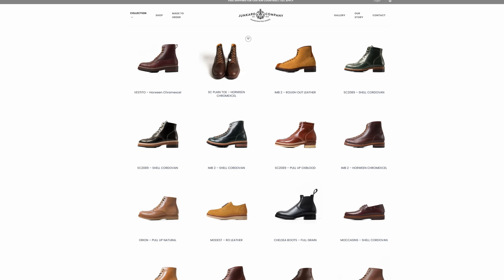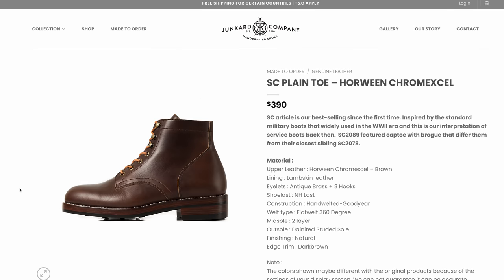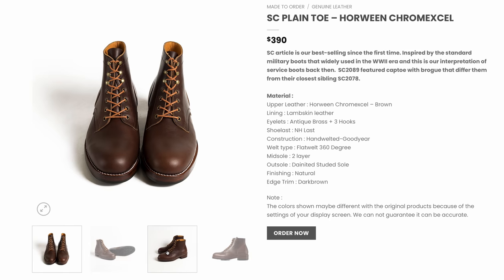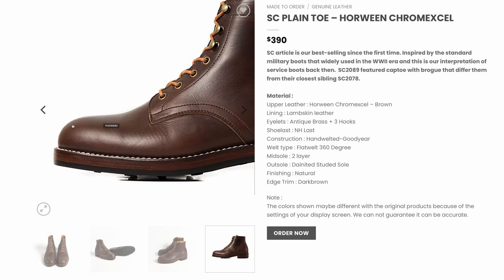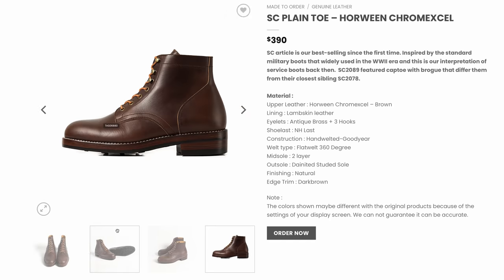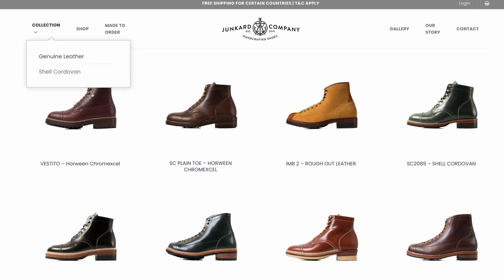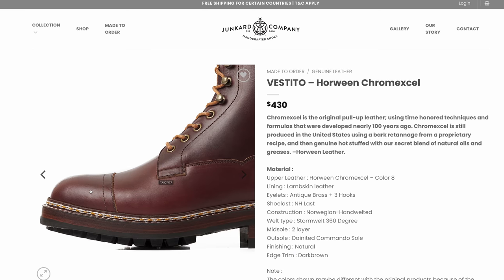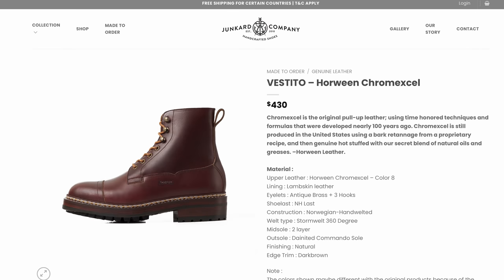Next up is the brand Junkard — or maybe Junkard, I really don't know. I'm looking at the SC Plaintoe in Horween ChromeXL. It's a safe bet as far as the model goes, but you're looking at $390 for a beautiful looking boot made quite nicely. I've heard a lot of good things about this brand, though I've yet to try them myself. There's another model called the Vestito at $430 — same ChromeXL — which looks quite a notch above some of the others in the tier below.